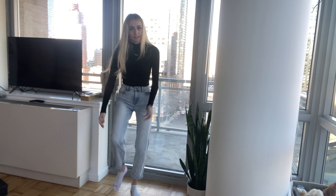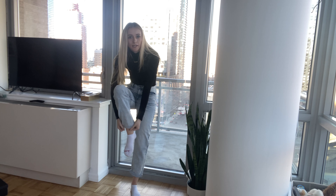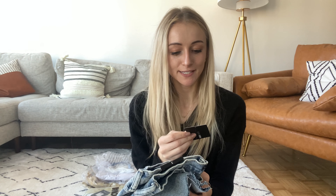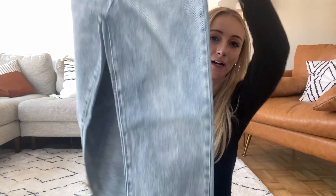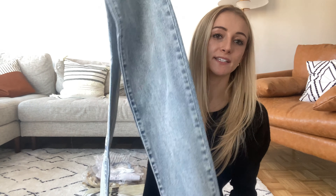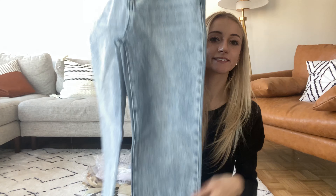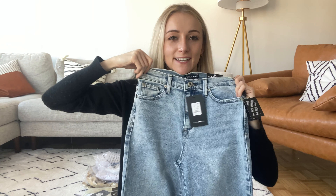This first one is called the I Got It From My Mama Distressed Jeans. They're cute, distressed, and cuffed, so let's try these on. I love these. I'm 5'9" so they're a little cropped, but you can roll them down if you want. I think I like them cropped, but whatever your preference is — I think these are cute.